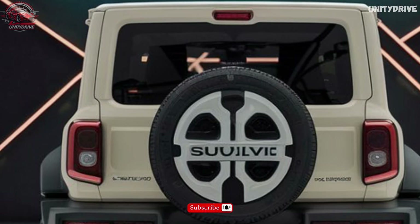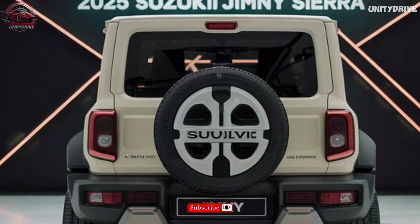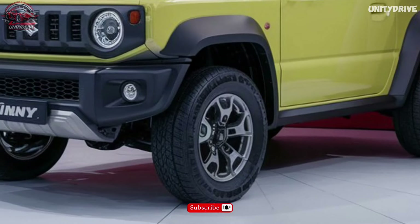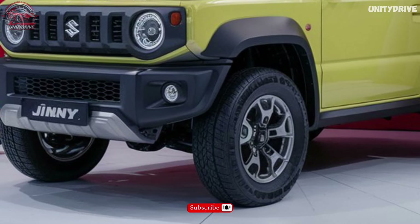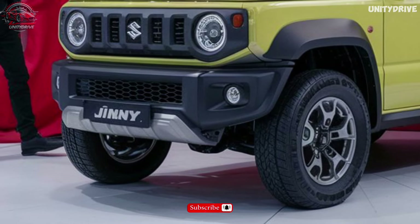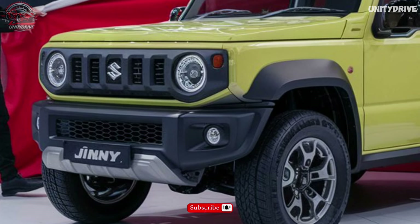Off-Road Capabilities: Equipped with the AllGrip Pro 4-wheel drive system, electronic limited-slip differential, hill descent control, approach and departure angles of 37 and 49 degrees respectively, the Jimny Sierra delivers exceptional off-road performance. It offers a wading depth of 600 mm, ground clearance of 210 mm, and a towing capacity of 1,500 kg.